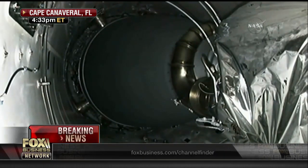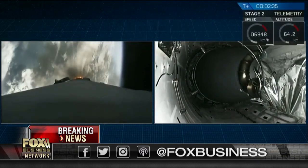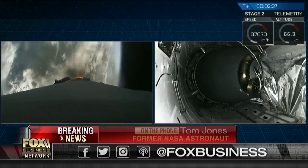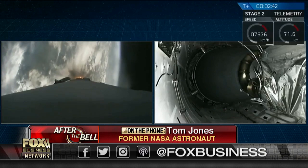Impressive to see that rocket head up on its second flight to space, with a used or reused cargo capsule as well. SpaceX is really putting their reputation on the line using reused hardware, trying to lower the cost of launch to orbit.